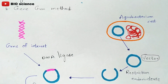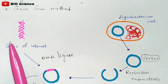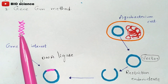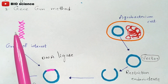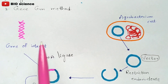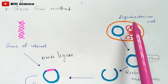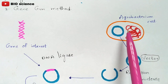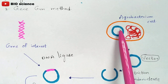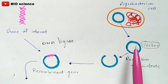To produce edible vaccines, we take two things. First is the gene of interest — the particular DNA required to cure a specific disease in human beings. This gene, when introduced, helps kill the particular disease-causing pathogen that has entered the body. On the other hand, we take an Agrobacterium cell — a soil bacterium that contains plasmid DNA. We extract this plasmid DNA from the Agrobacterium cell; this is called the vector.